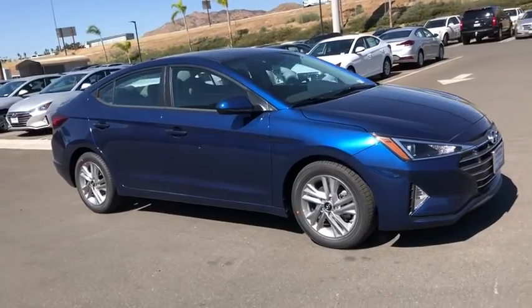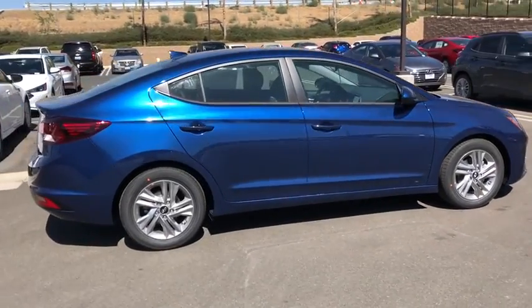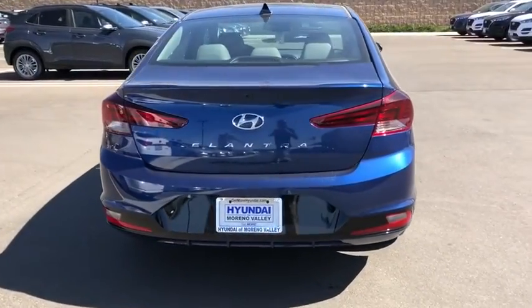We are pleased to show you the 2020 Hyundai Elantra. The Elantra boasts the most interior room in its class and gets an exceptional 35 MPG. With its luxurious standard features, the Elantra is an easy choice.